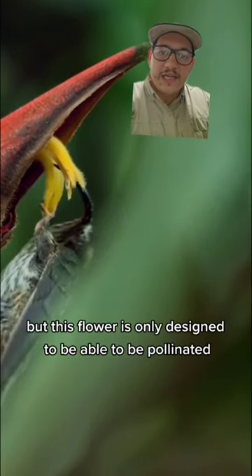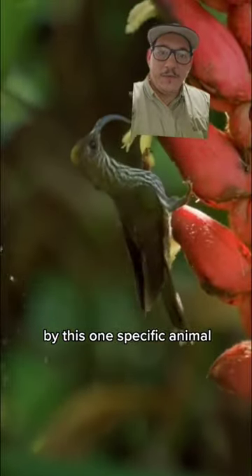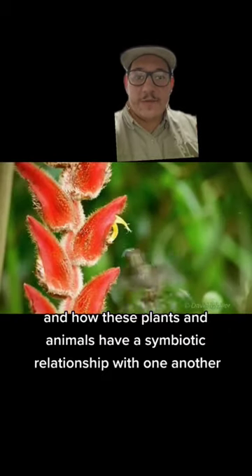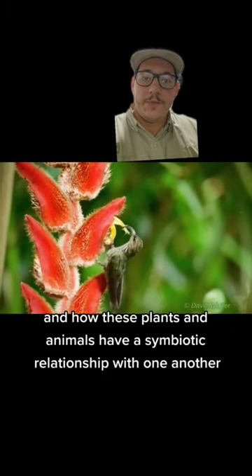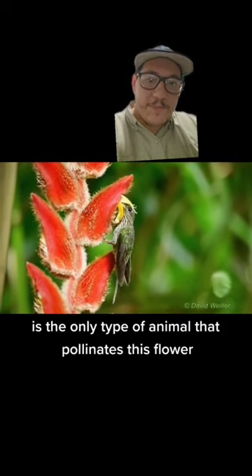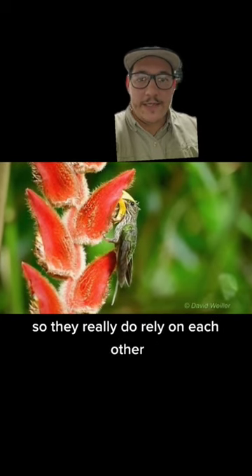This flower is only designed to be pollinated by this one specific animal. Very similar to the tree shrew, these plants and animals have a symbiotic relationship with one another — this particular hummingbird is the only type of animal that pollinates this flower. So they really do rely on each other.